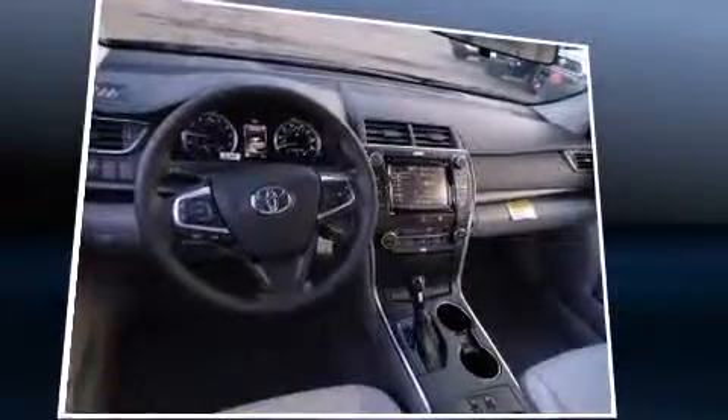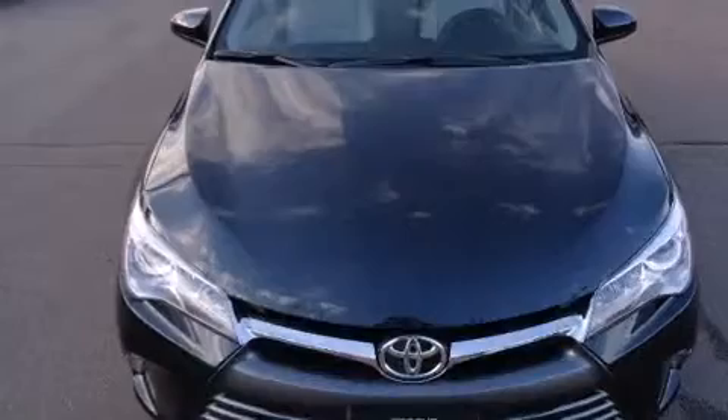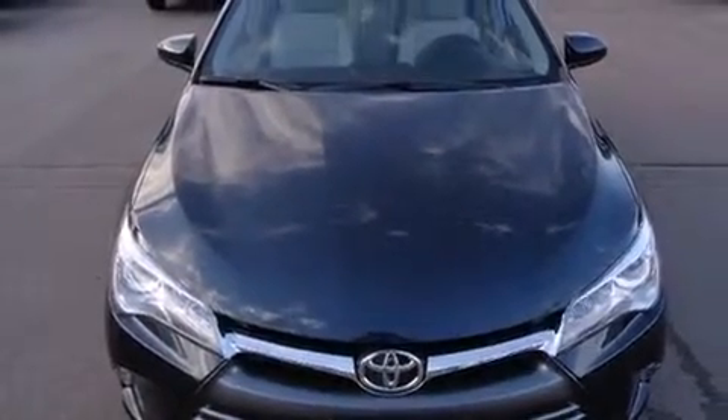Top features include front fog lights, leather upholstery, power front seats, heated seats, heated door mirrors, and remote keyless entry.